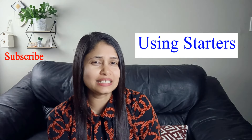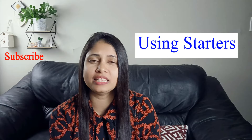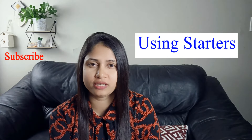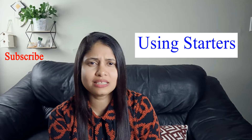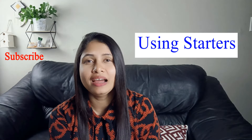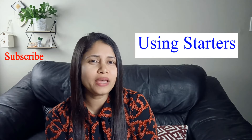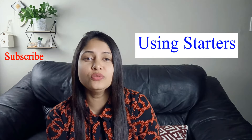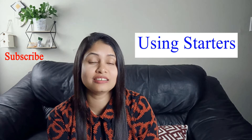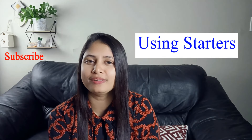If you are using the same starters again and again, it means you have limited vocabulary simultaneously. It doesn't sound good when every time you are using 'I think, I think', 'yes', 'no' — this kind of thing. So my recommendation is to use a variety of starters, and I have enlisted 35 starters for part one and part three of the IELTS speaking test.